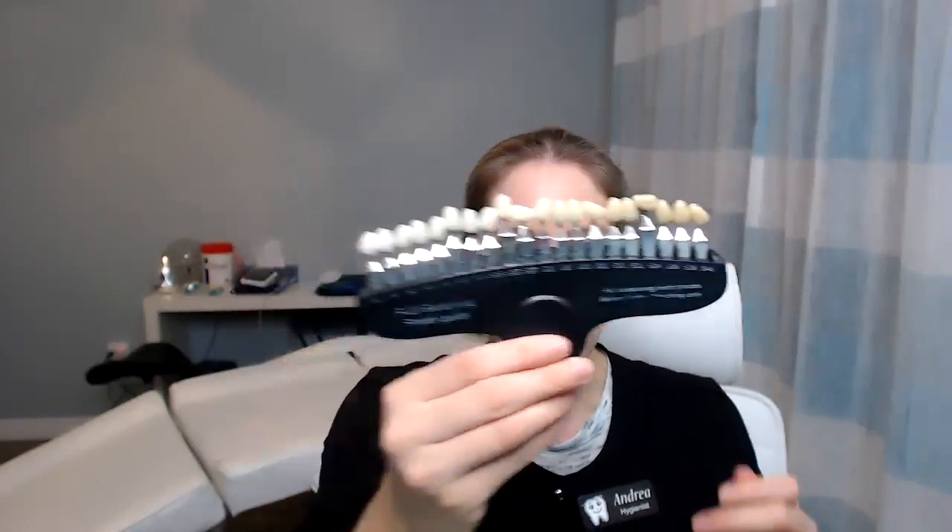So in case you were curious which shade guide I use — it comes in a nice carrying case, which is pretty spiffy! I'll leave the link below if you want to check it out. Thank you guys so much for watching, and I'll see you in the next one.